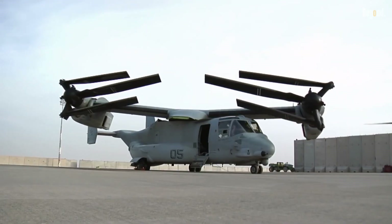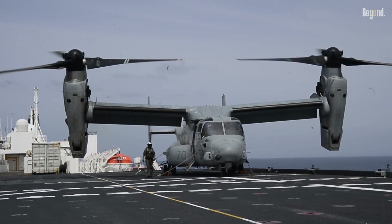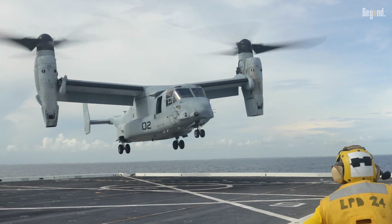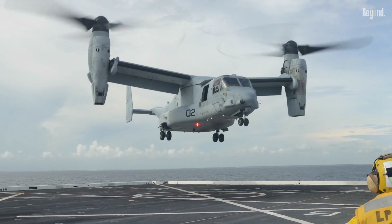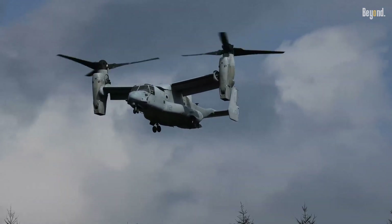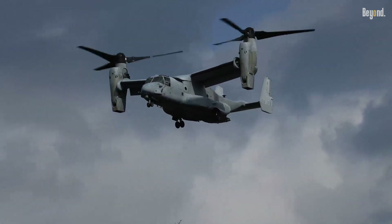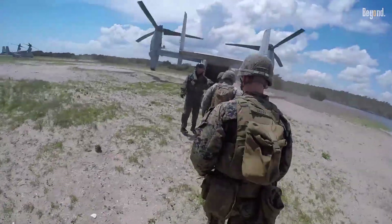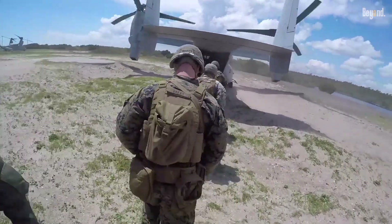This is the V-22 Osprey, a revolutionary military aircraft that combines the vertical takeoff and landing capabilities of a helicopter with the speed and range of a fixed-wing airplane. Developed by Bell Helicopter and Boeing, this tiltrotor aircraft is designed to perform various roles, including troop transport, cargo resupply, and special operations.